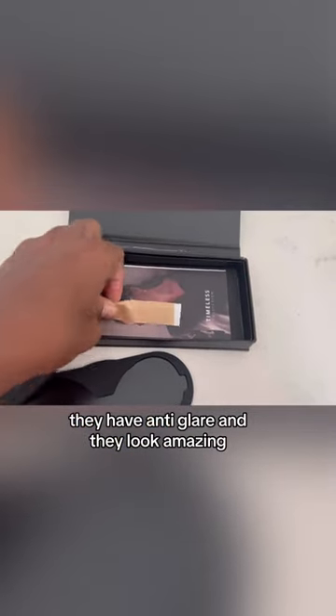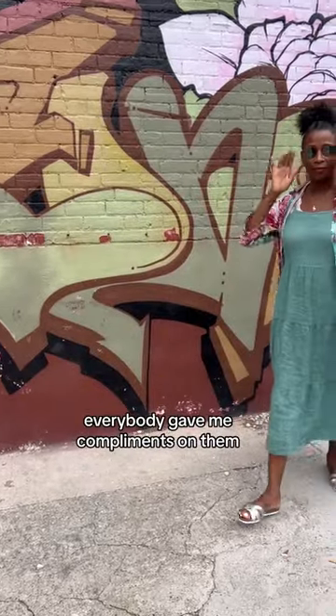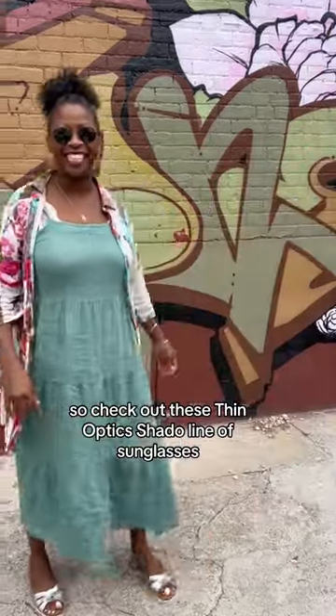They have anti-glare and they look amazing. I feel so cool. Everybody gave me compliments on them. So check out these Thin Optics Shadow line of sunglasses.